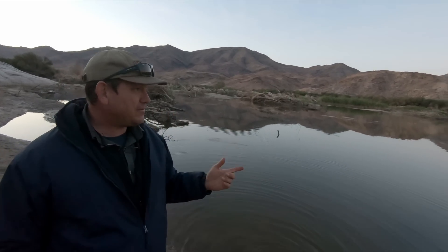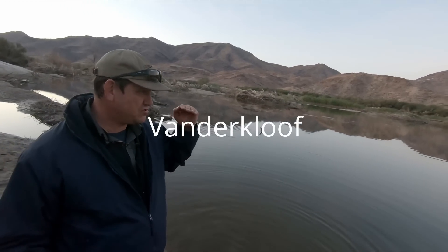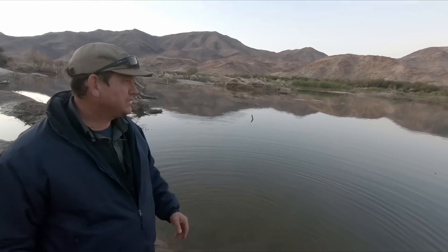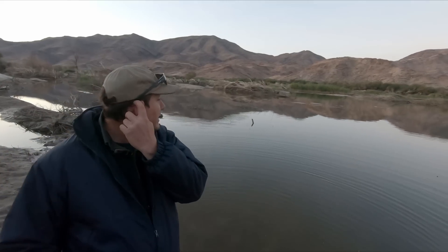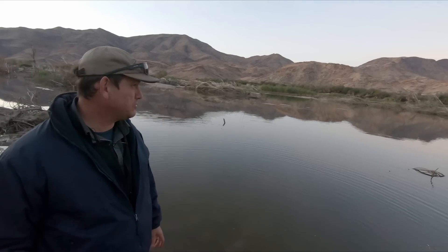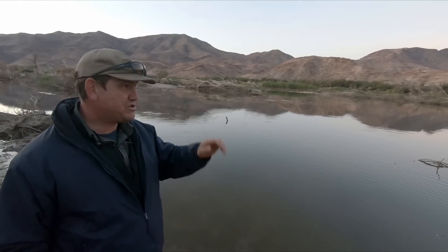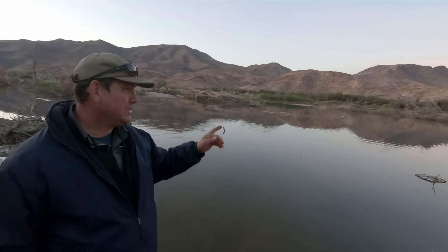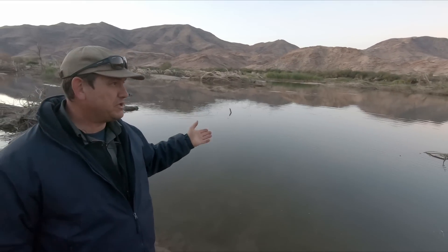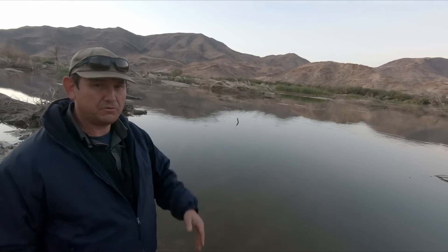On the Orange side, the Gariep Dam is at about 98% and the Van der Kloof Dam is just under 100%. The outflow at Van der Kloof is about 40 cubic meters per second, but there are a lot of varying measurements for the outflow and I don't know which one to trust. Looking at Prieska below, however, the flow is about 60 cubic meters per second, which is fairly consistent with 40 on the Vaal and 40 from the Orange.